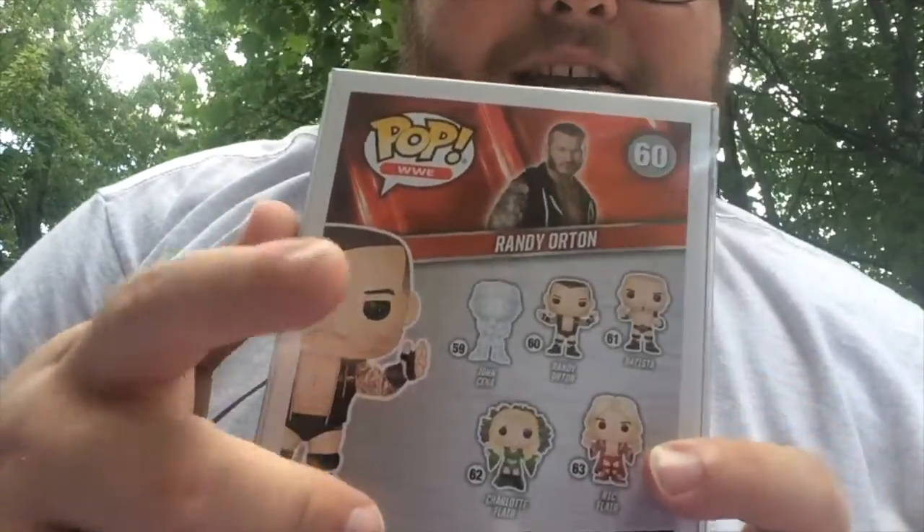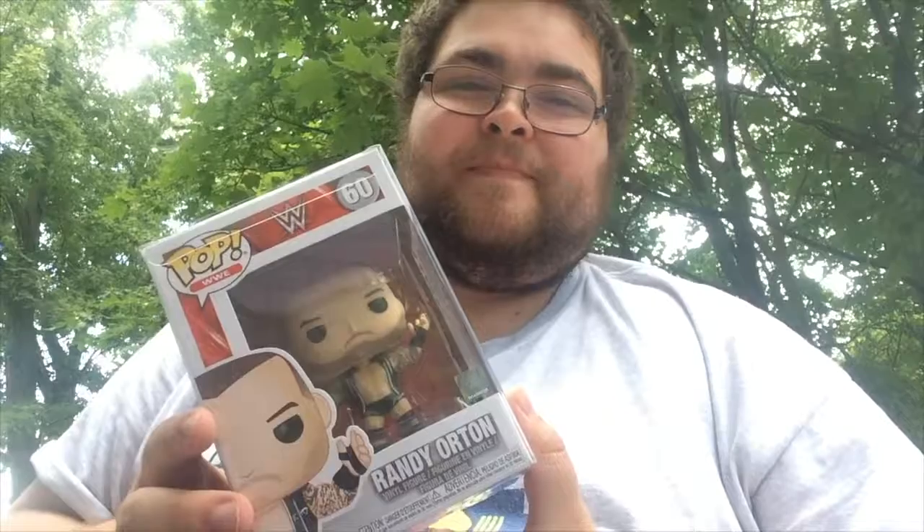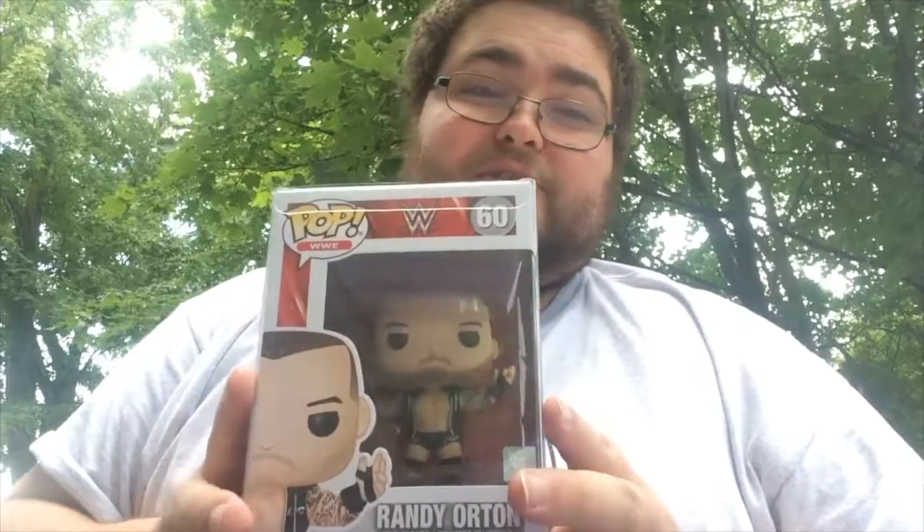On the back you can see the translucent John Cena — because, you know, You Can't See Me — Randy Orton, Batista, Charlotte Flair and Ric Flair. Randy Orton is one of my top 5 favorite superstars of all time. I just had to get Randy Orton. Randy Orton, number 7.